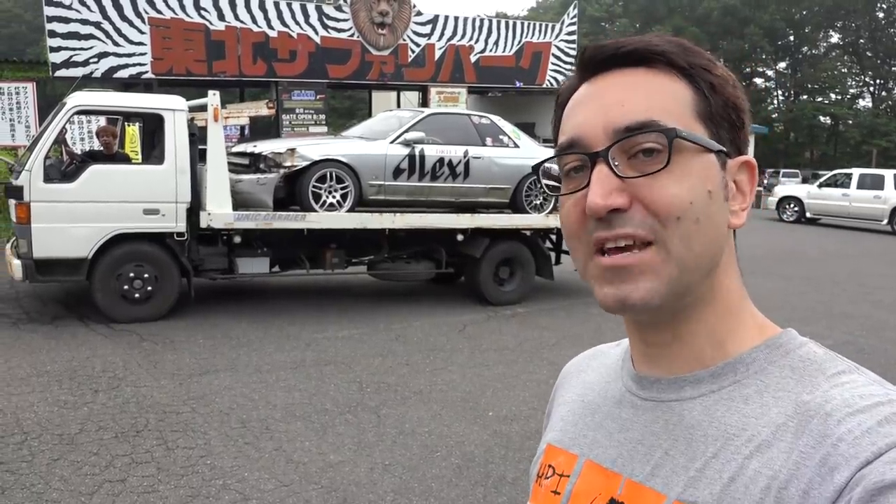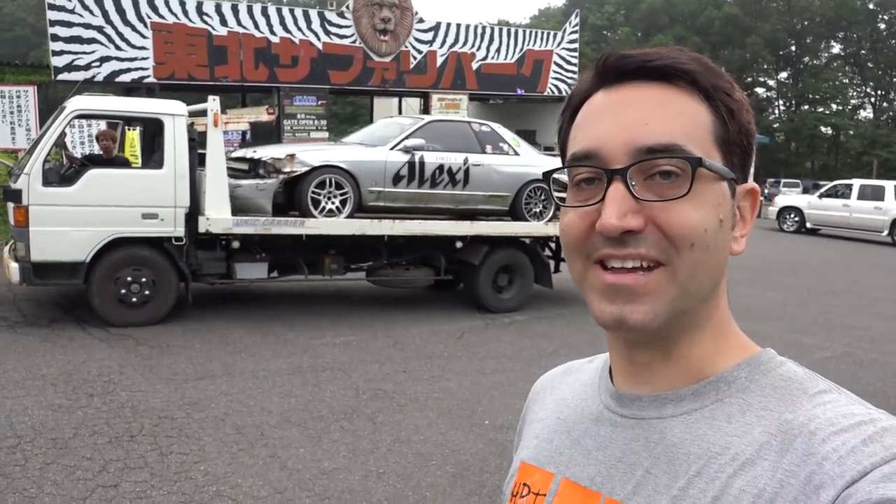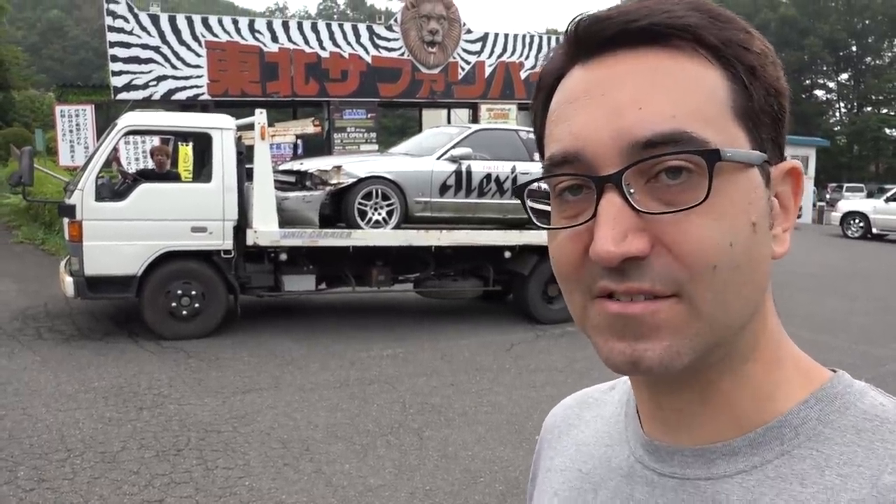So the B-cam Skyline has lived here at Ebisu for almost as long as I've owned it, and it's been great, but it's about time we took it back to Seo-san's workshop for an image change and a lot of maintenance. Let's go.